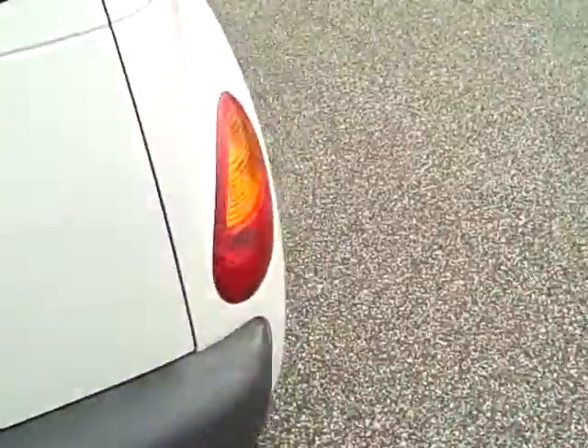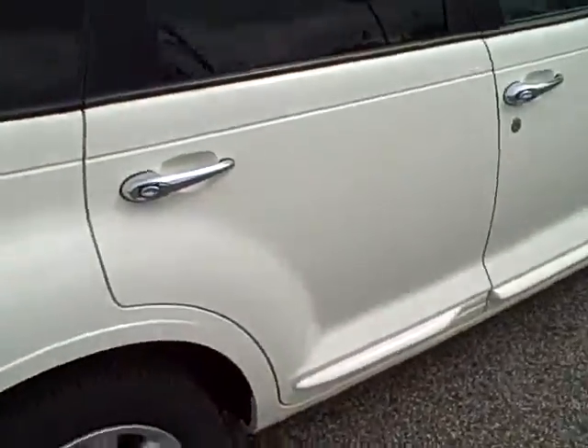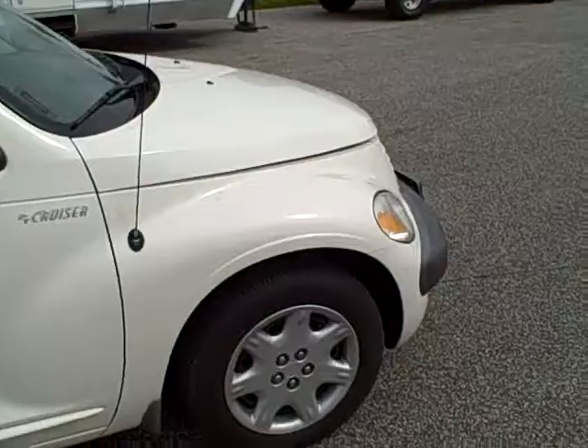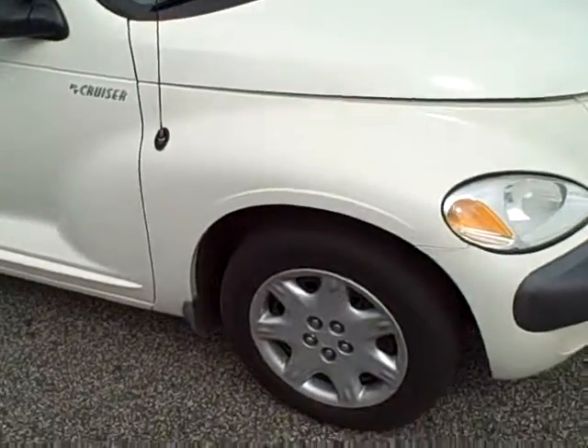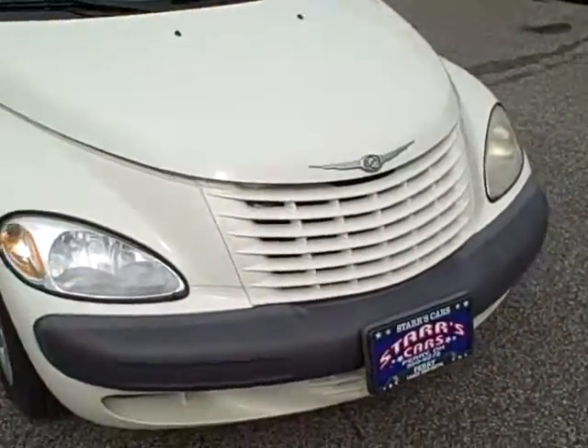Moving around to the passenger side of the car — as I said, this is really sporty. It does have cloth interior, cruise control, power windows, and power locks. This car is loaded up.